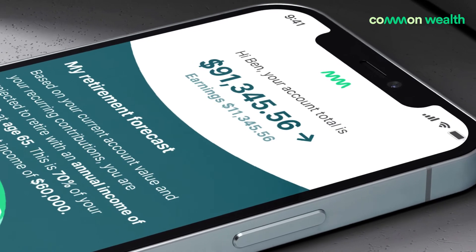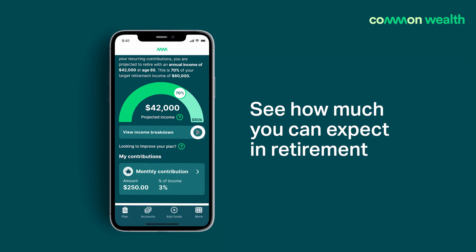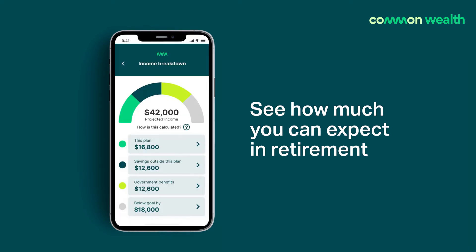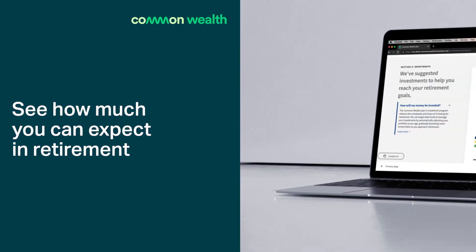Your plan adapts as your life changes, so you'll always know how much projected retirement income you'll receive, what to expect from government benefits, and how to maximize your money during retirement.